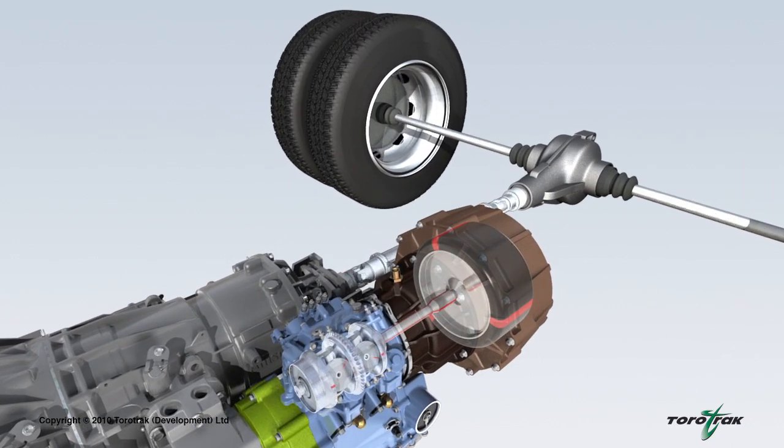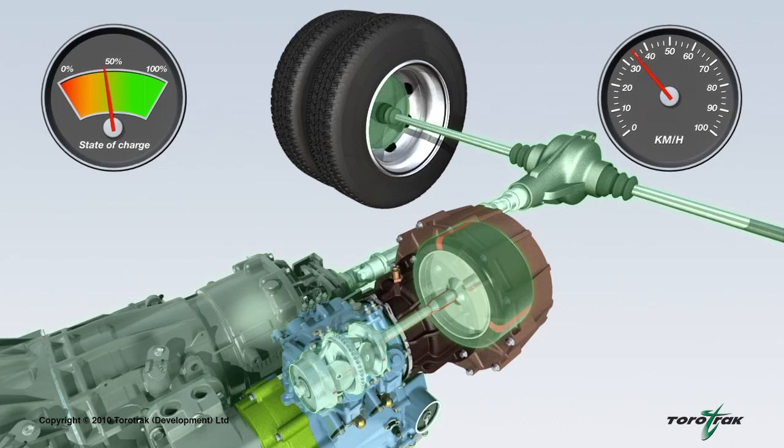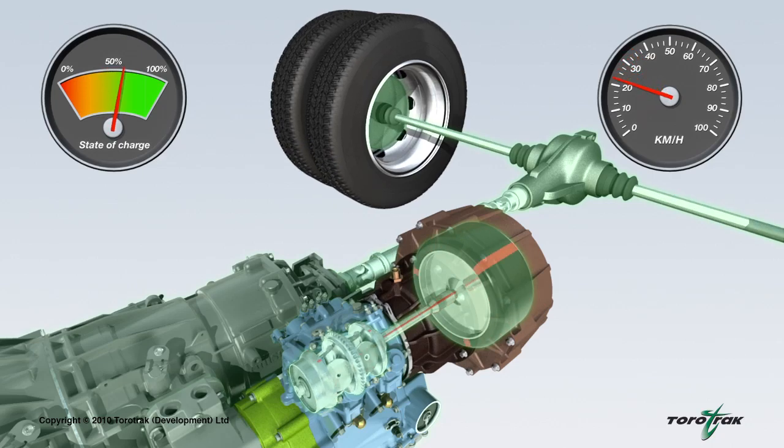The variable drive unit allows the flywheel and vehicle speeds to be independent of one another, and is used to manage the flow and quantity of energy in and out of the system. As the vehicle slows, instead of wasting the kinetic energy via the brakes, the variable drive unit transfers energy to the flywheel, causing an increase in its rotational speed.